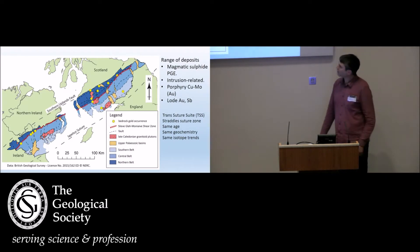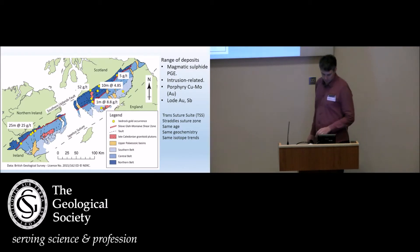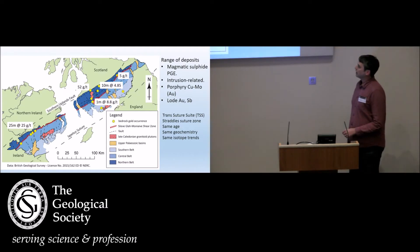We have a handful of gold mineralised localities in bedrock, and you can see there are some significant economic grades. This one in Central Ireland is estimated to contain about a million ounces — that's a JORC-compliant resource — and it's been classified as an orogenic gold belt. Indeed, it's in an orogenic setting.